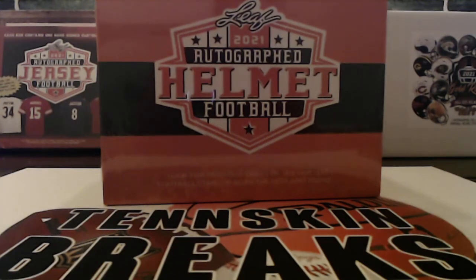Alright guys, time for break number eight of our Leaf Autograph Full-Sized Helmet One-Box Breaks. It's a random division break — every spot gives you a division. Eight spots altogether. Danny's got one spot, Rick M's got two, Alan with one, Brent's got two, Steve D with one, and Aaron, you've got one spot as well.